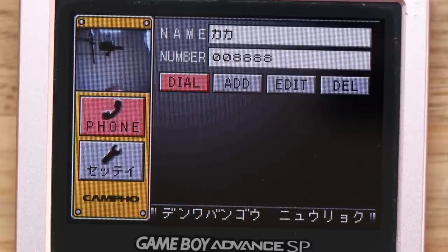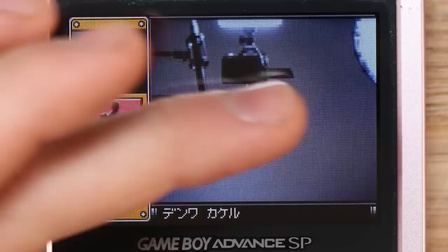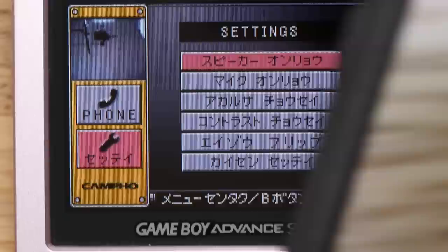So let's go ahead and add, and then we can select dial, and it would actually call the person. And then you would see yourself there and the person you're calling there. So it's super-duper cool.